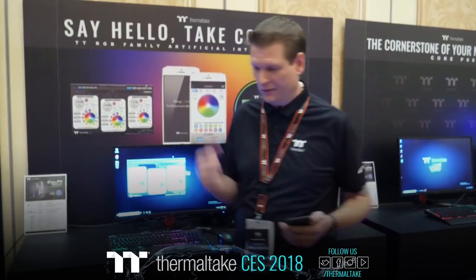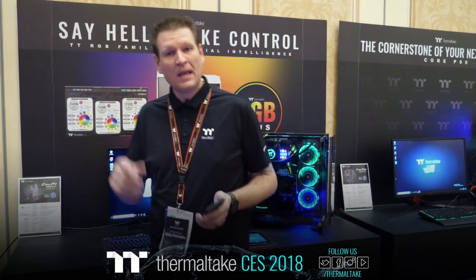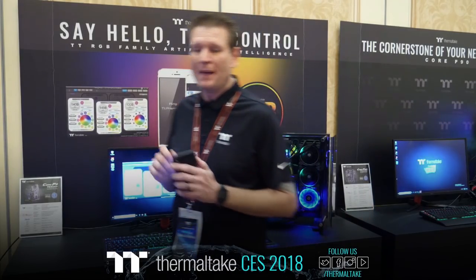Just to give you a little idea of what's going on this week: today is day one and we're focusing on our chassis. Tomorrow, day two, we'll be talking about lots of liquid cooling — Ring Plus fans, software, AI control. And then on Thursday we'll be covering our power components with our power supplies and our new keyboard from TT eSports, the TT Premium X1 keyboard.